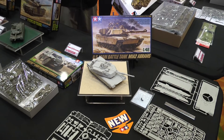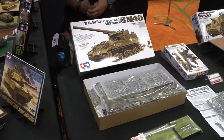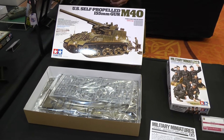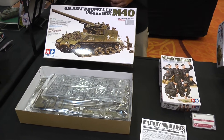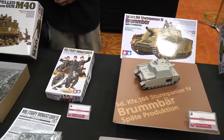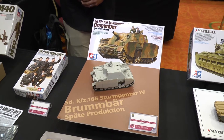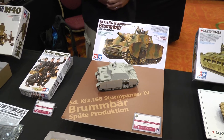Moving down the line over here is our 1/35th-scale military miniatures, starting off with the M40 self-propelled gun, released in the latter part of 2016. Moving down the line, we have our Wehrmacht Crew Set and also the Brumbard. The Brumbard will be released in August of this year, and you should see it in retail stores fairly shortly.